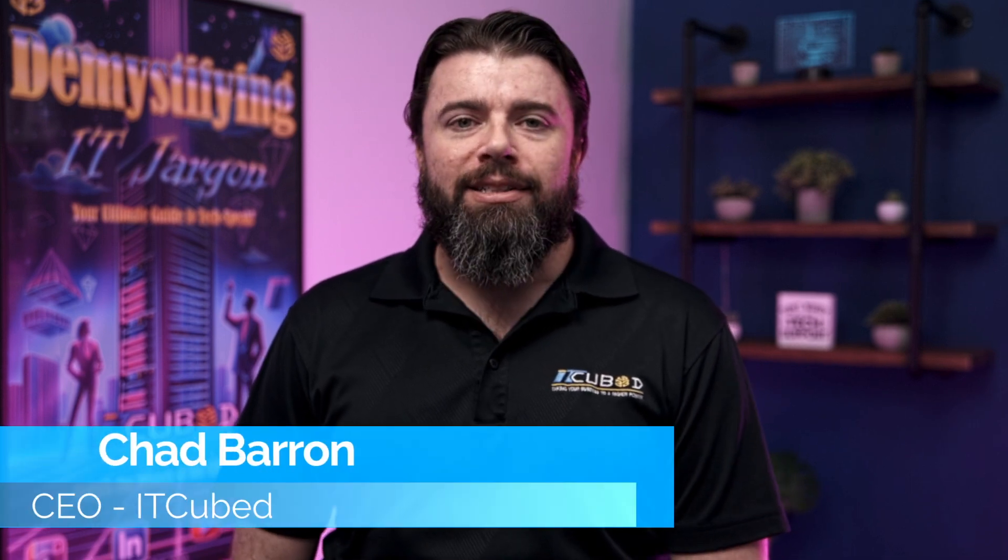Welcome back to Demystifying IT Jargon, your guide through the maze of modern technology. I'm Chad Barron, CEO of ITCubed, and today we're tackling an essential yet often overlooked aspect of business growth.